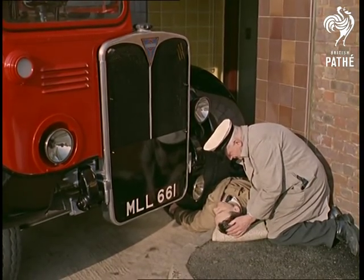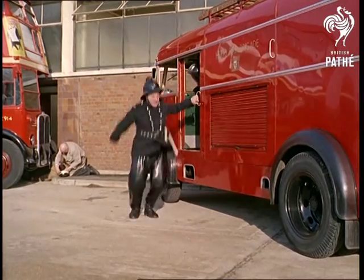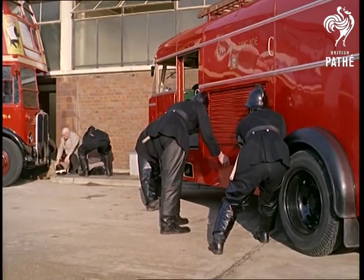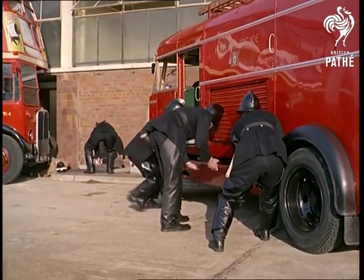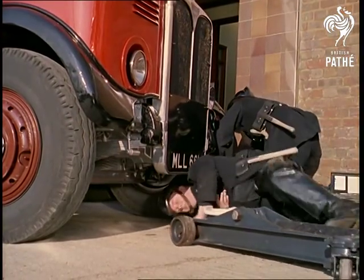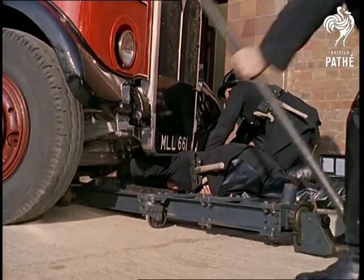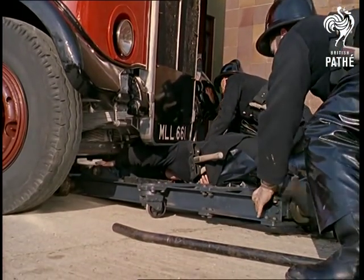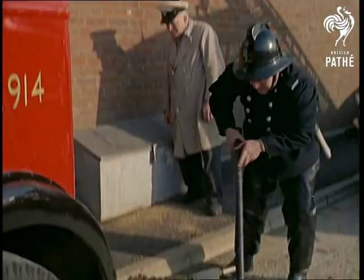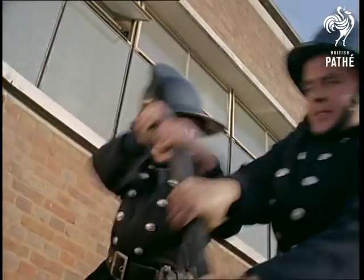In this case, London Transport cooperate with the brigade in an exercise to illustrate the best method of rescue. The utmost care is needed because, apart from the casualty, if the bus is lifted at a fractionally wrong angle, it could tip over. With the heavy lifting gear carried by the tender, weights of 12 tons or so present no problem at all.